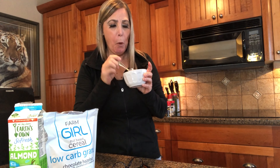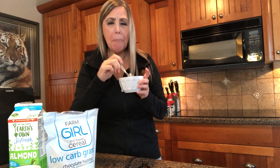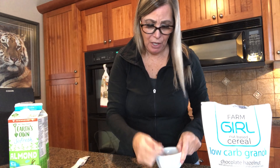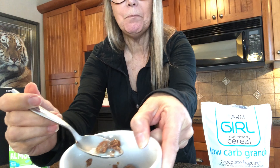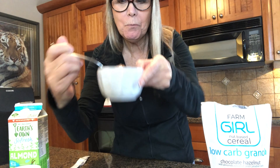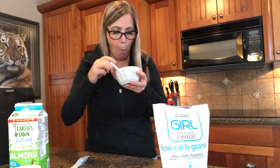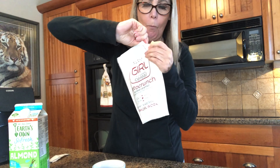I can taste a little bit of the chocolate hazelnut. I can definitely taste it - look at that, that's a big chunk. I'm not a huge chocolate fan but it's not overpowering.